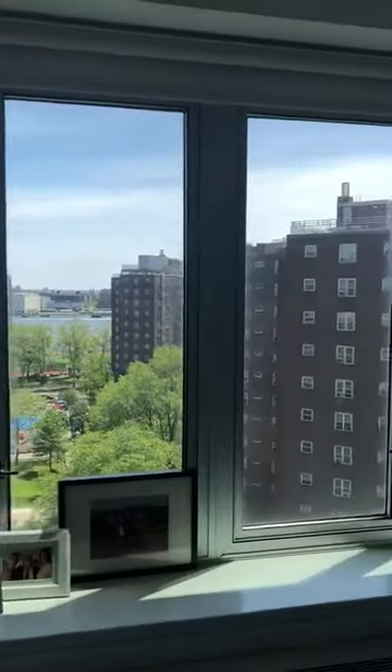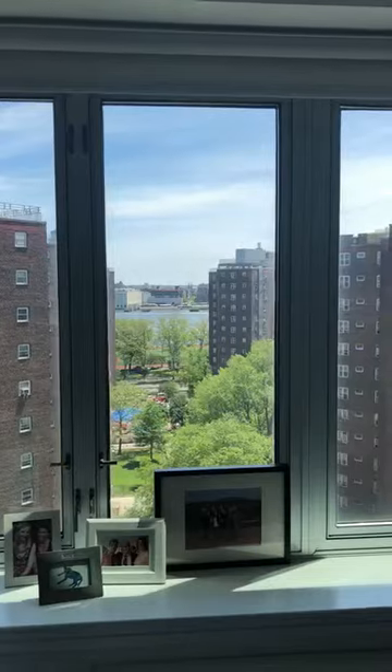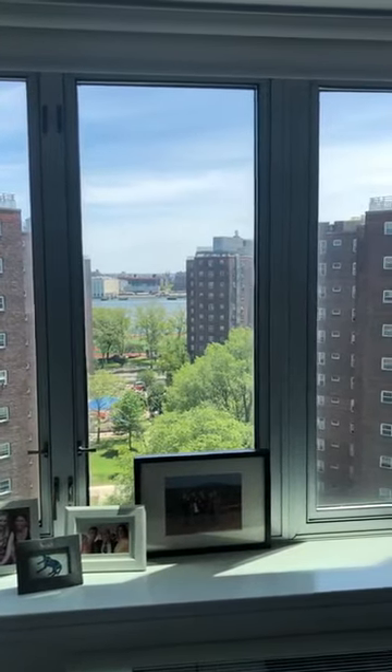The bedroom has four windows as well, looking to the East River, and gets a huge amount of light all day.